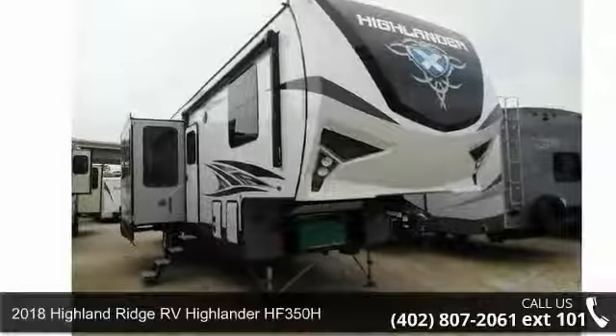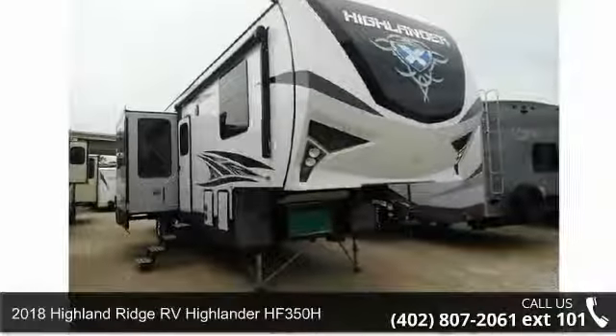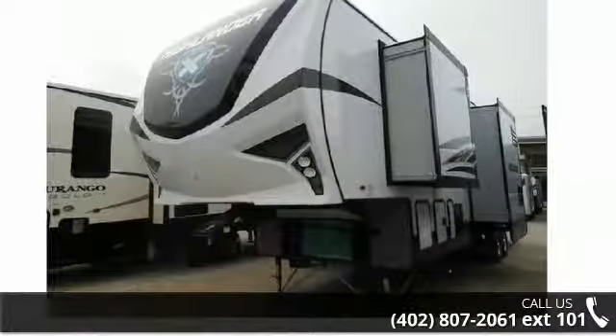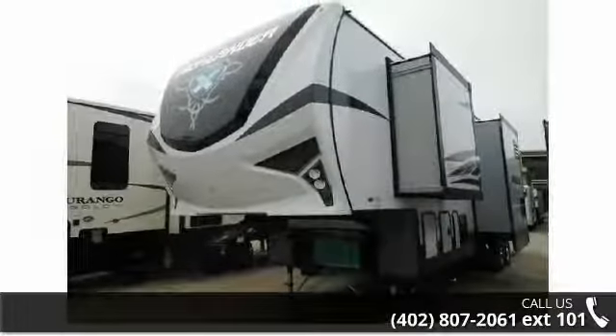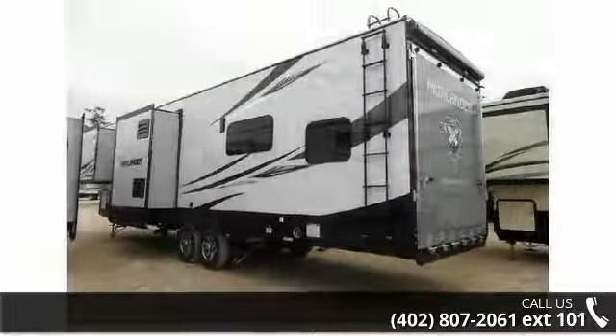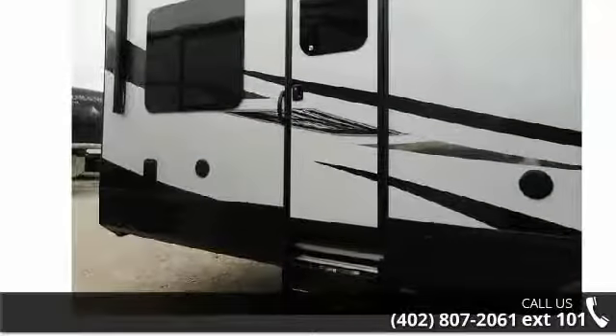Begin an adventure with this 2018 Highland Ridge RV Highlander HF350H. This 5th wheel RV achieves maximum convenience and comfort combined with style and durable residential appointments. This unit is perfect for vacationing, adventuring or just relaxing.